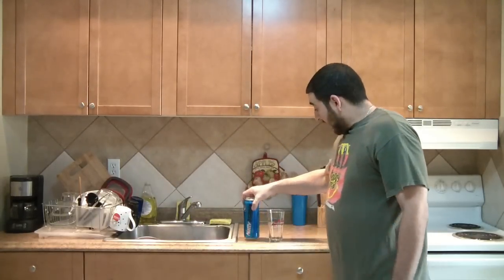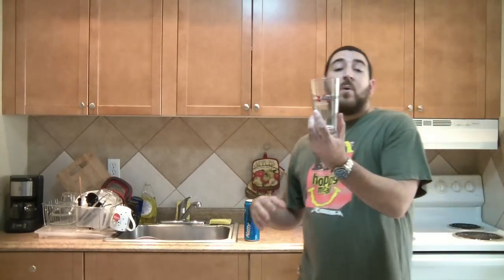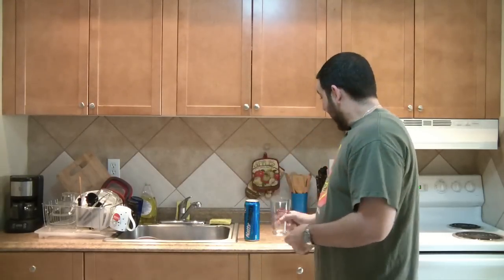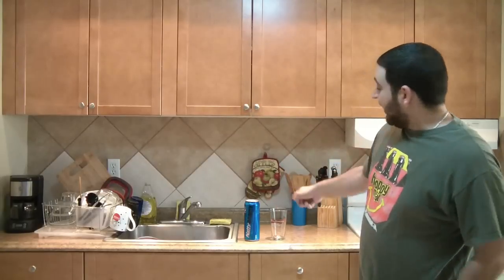I've got my hurricane wings glass — which unfortunately says Budweiser on the other side. I'm going to pour some in there, give it a review, and then just drink the rest. I want to talk about what's going on before I crack it.